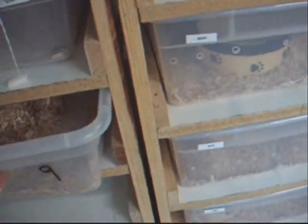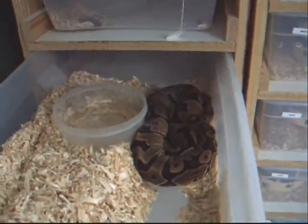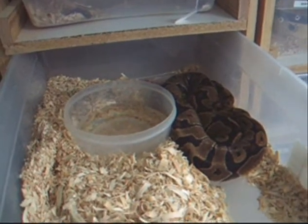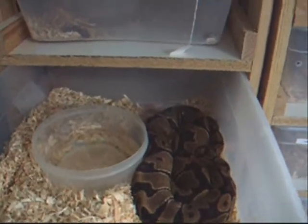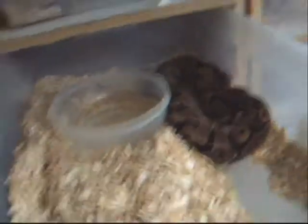There's my genetic banded female who hasn't eaten. You can still see her little rat back there in the back.